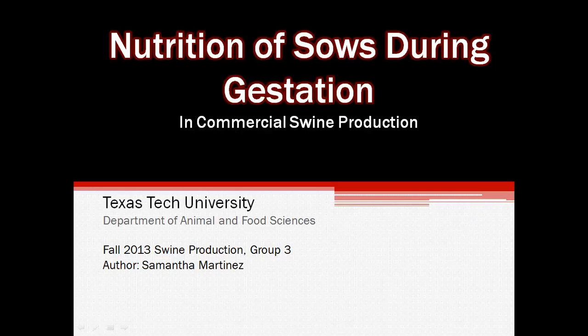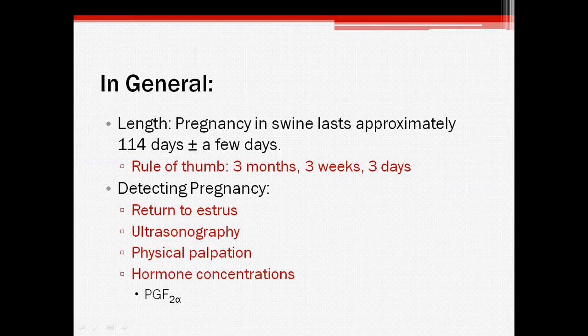Hello everyone, today I'll be discussing the nutritional requirements and recommended feeding guidelines for gestating sows. For some general information about pregnancy in commercial swine, gestation typically lasts approximately 114 days. The easy way to remember this is that it lasts 3 months, 3 weeks, and 3 days.